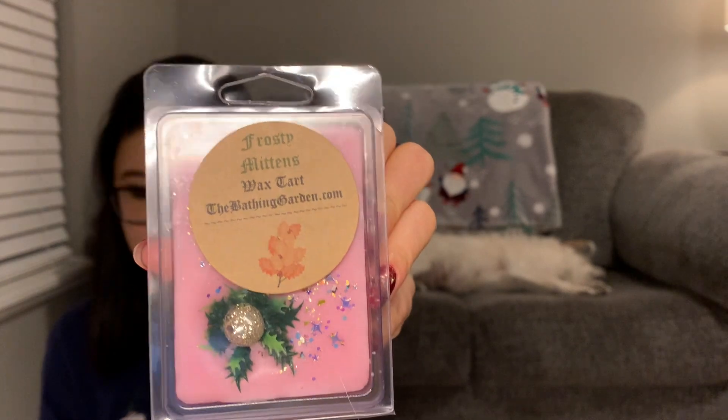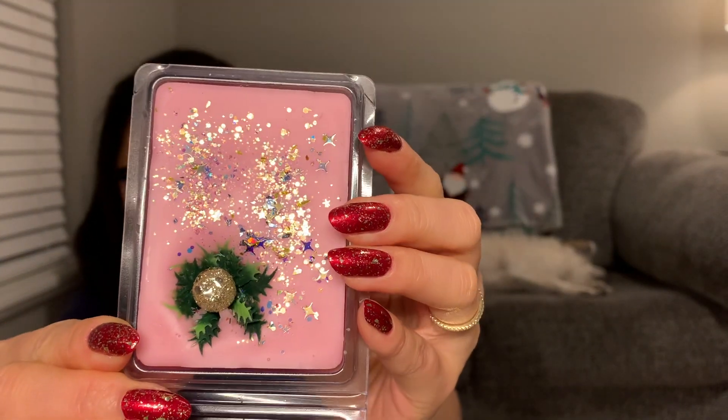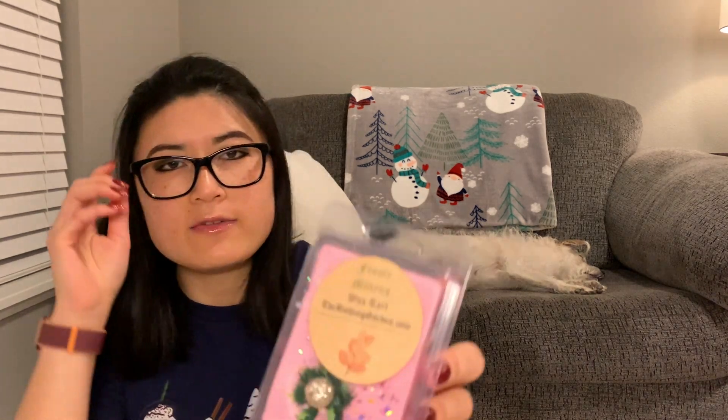The next one is Frosty Mittens, which says 'flannel mittens, brown sugar cookies, and vanilla butter mints.' That's really pretty too. I feel like a lot of her scents are unique to her — the excitement of opening the package makes everything seem super fun. I get the flannel, a slight bakery sugar cookie scent, and I do get butter mints, but it's very light. It's not a minty scent — it's the creamy sweetness of the butter mint, not necessarily the mint part.